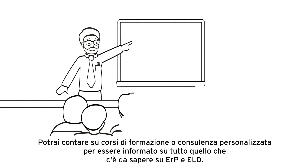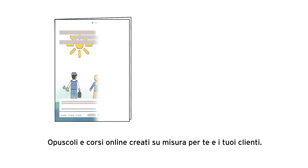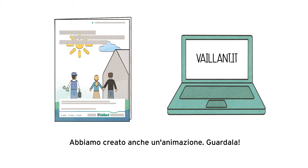We support you personally, whether in training courses or personal advice, keeping you informed with all you need to know about ERP and ELD. And finally, with information material, whether in the form of brochures or online — we've thought of everything. Not only for you, but also for your customers. For example, there's also an animation for them. Take a look yourself.